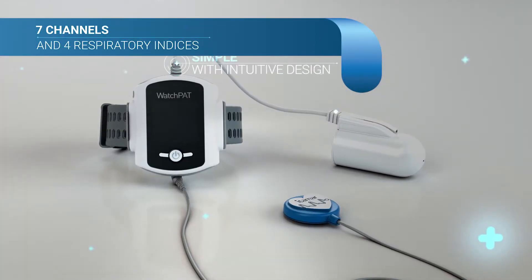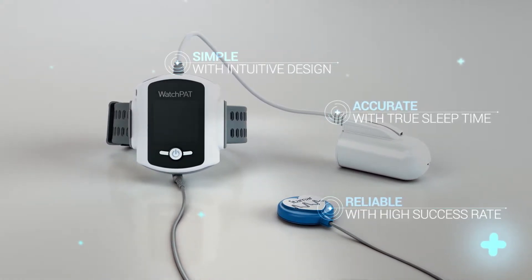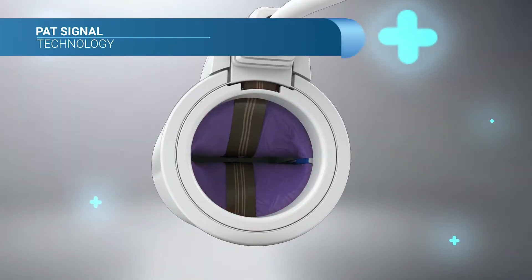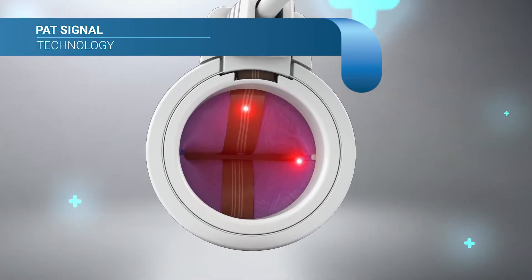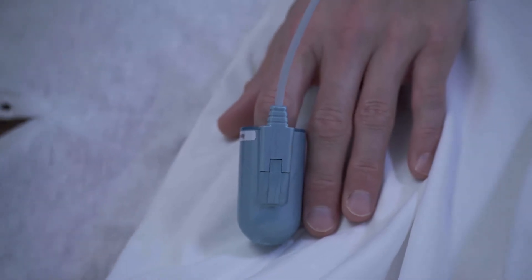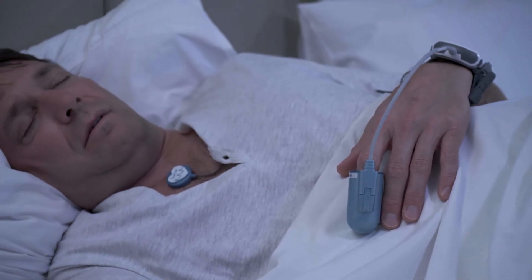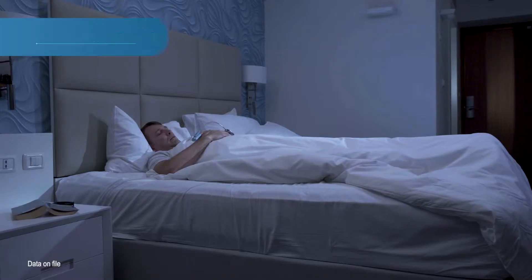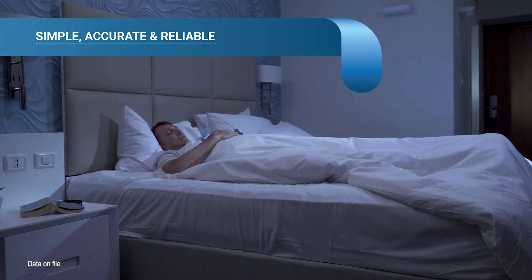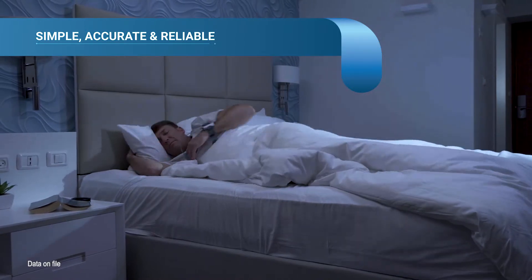With only three points of contact, WatchPath makes home sleep apnea testing as simple as clicking a button. WatchPath continuously monitors various aspects of sleep and collects data from seven different channels. This unparalleled simplicity and ease of use delivers a 98% study success rate without compromising diagnostic capability.